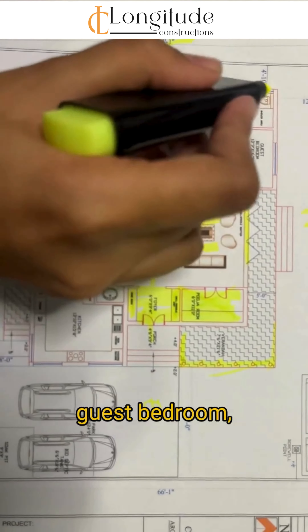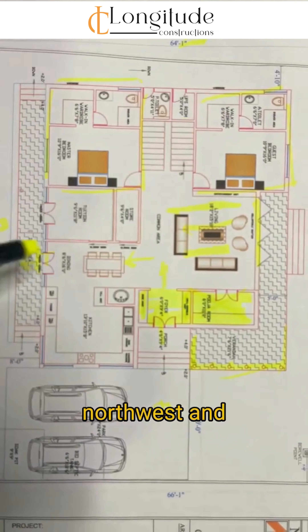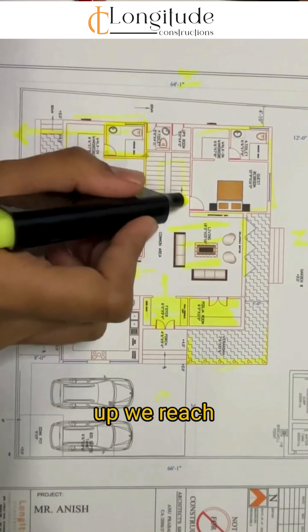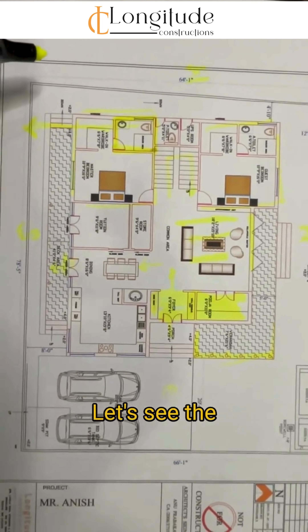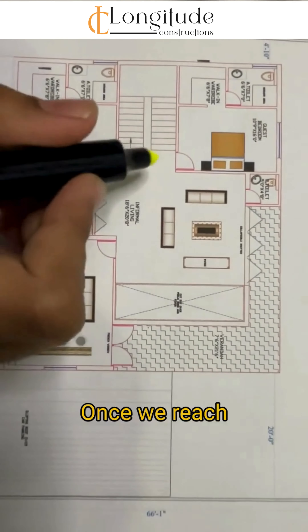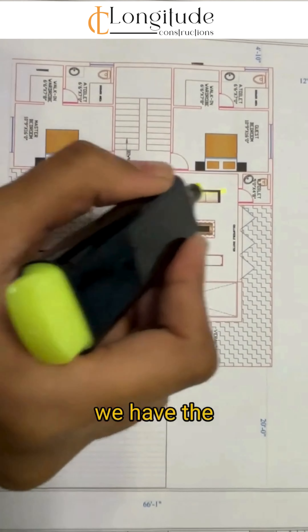Here we have given the master bedroom and the guest bedroom in the northwest and southwest corners. As we climb up, we reach the first floor — let's see the plan of the first floor.